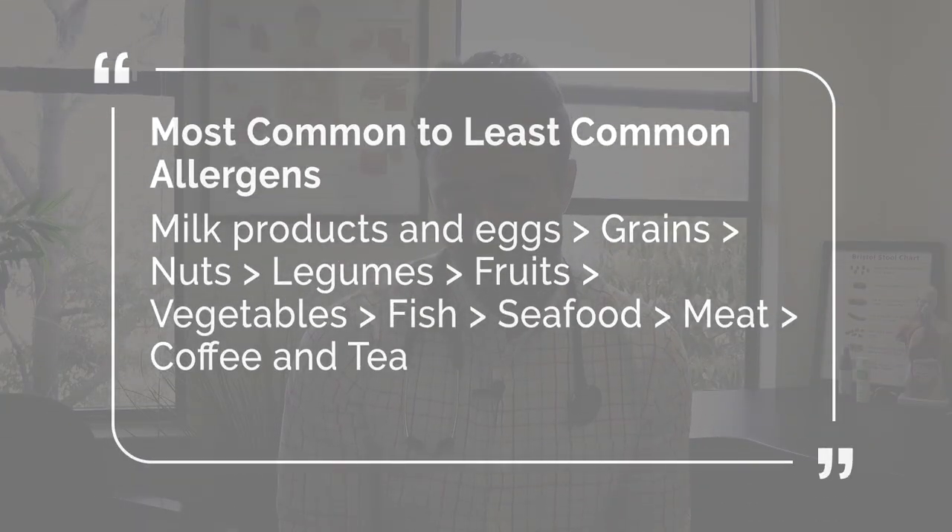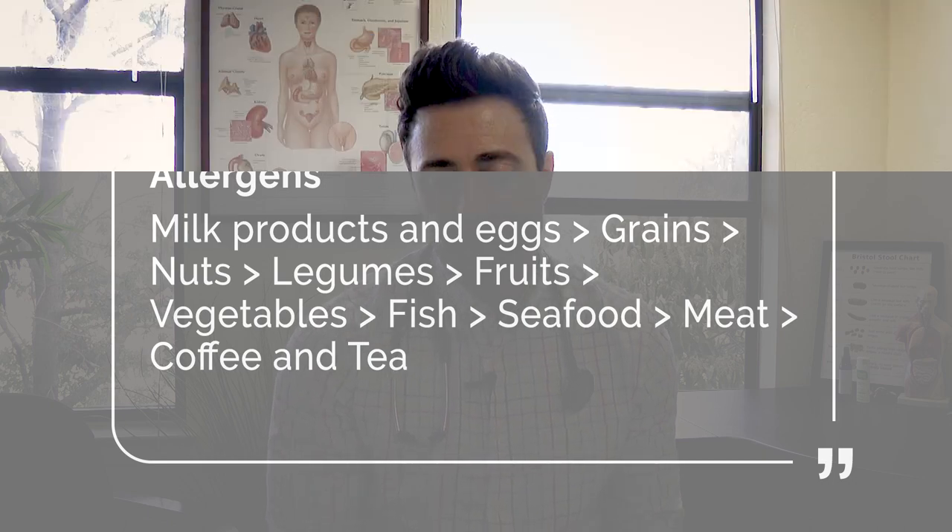Those with Hashimoto's had some elevations of certain food allergies, and healthy controls had certain elevations of food allergens. Here's how the allergens skewed from most to least common: milk and eggs were the most common, followed by grains, then nuts, then legumes, then certain fruits and vegetables, then fish, then seafood, then meat, and finally coffee and tea. So milk, eggs, grains, nuts, and legumes were the most common food allergens detected — but there was no difference, meaning there were not any more food allergies detected in those with thyroid autoimmunity.